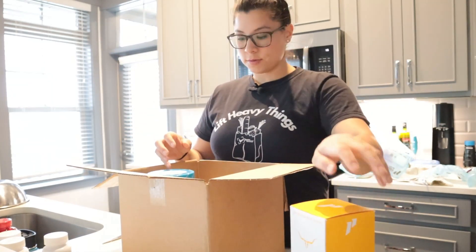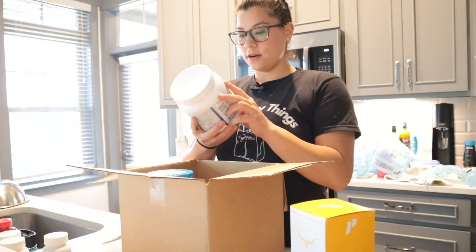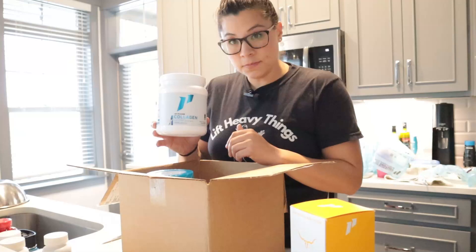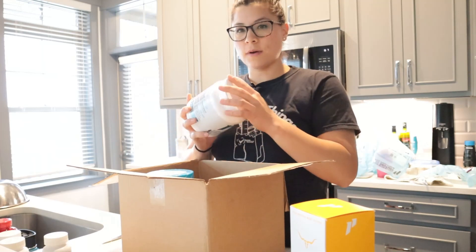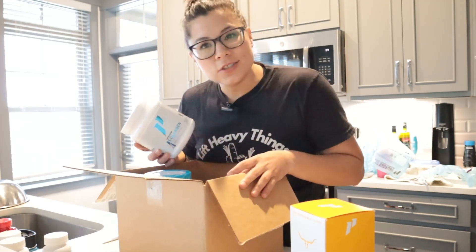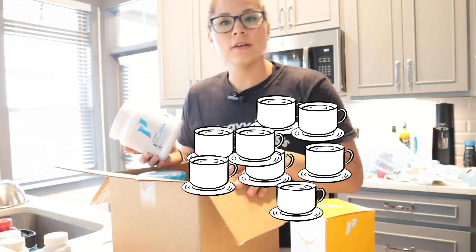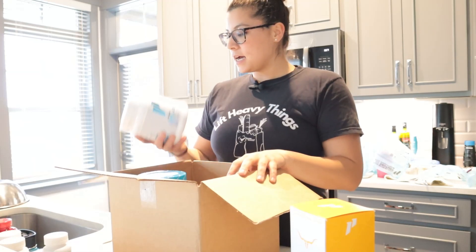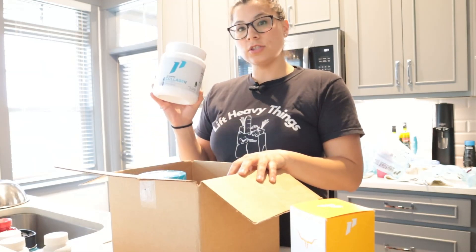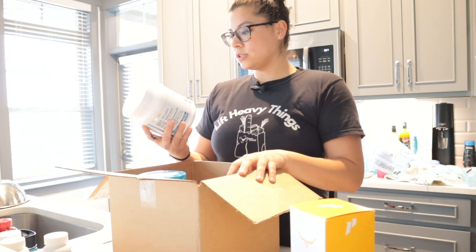Next up is French Vanilla Collagen. I started adding collagen to my morning coffee — my first cup of coffee. If you don't know that I love coffee, follow along and stick around, you'll learn it.